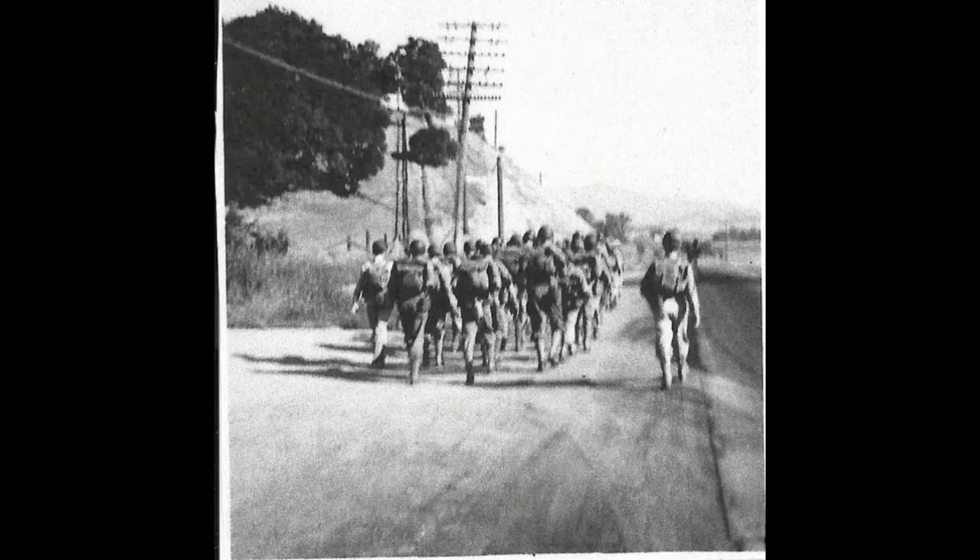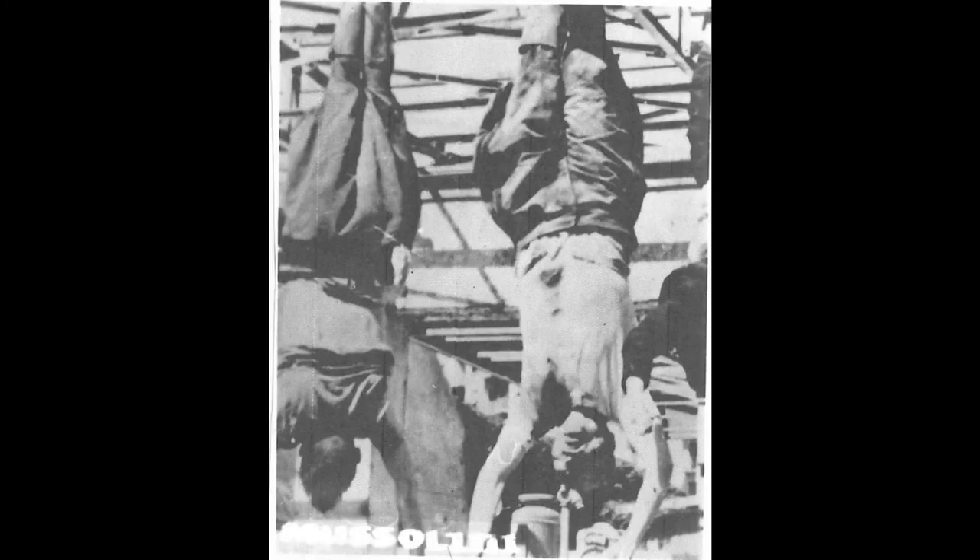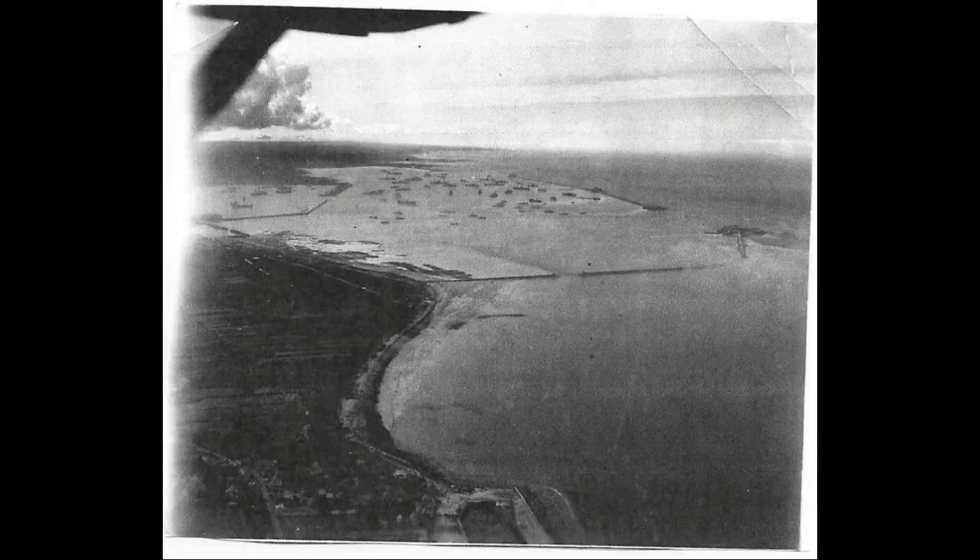Mussolini and his mistress after they had captured him. Men marching. Mussolini again. One of the beaches — you can see all the ships in the distance.